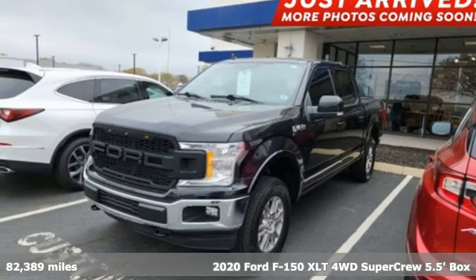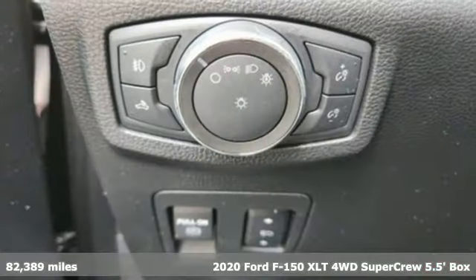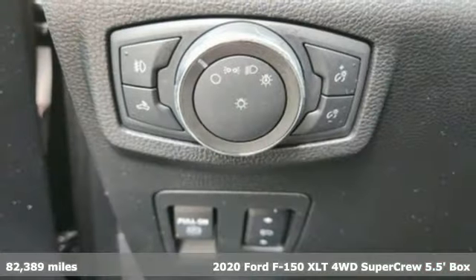It's a 2020 Ford F-150. This truck was built to tough it out and tested to make sure it's up to every challenge.